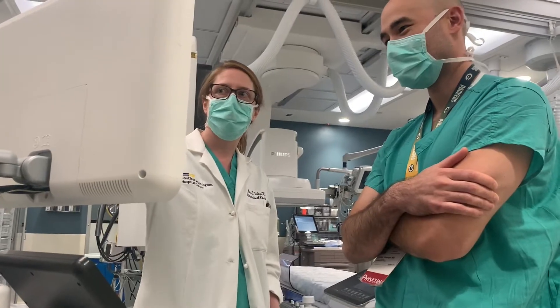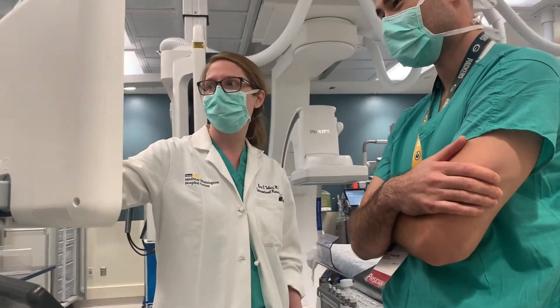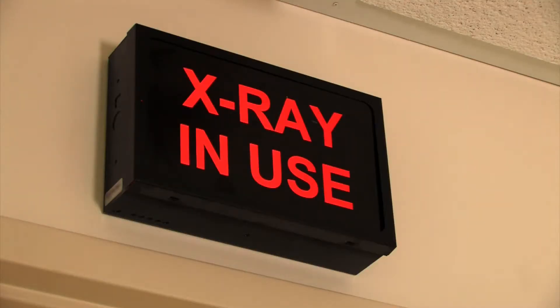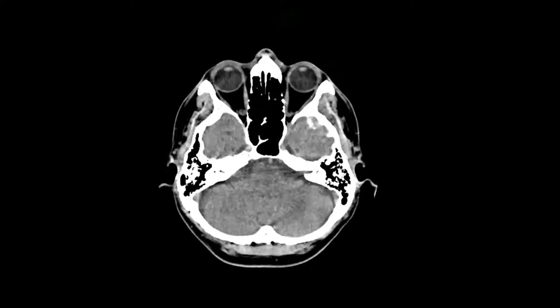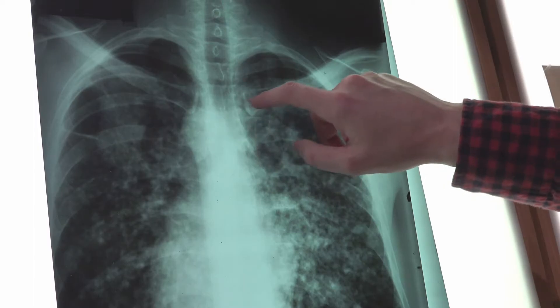The DR training here is really good. It's a smaller program, so you actually get a lot more one-on-one time with the attendings. Having a strong DR background is probably the most important part of being a good interventionist. The overnight call and how approachable the attendings are in the diagnostic room make it easier to bolster those skill sets before you get into your later years doing more interventional radiology.